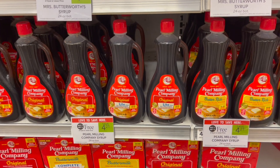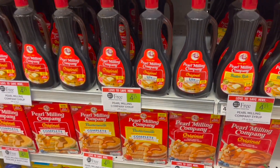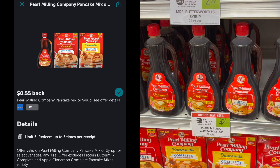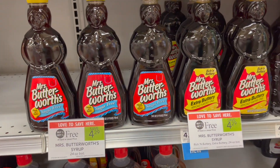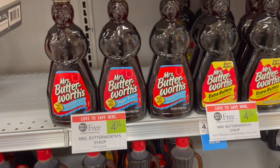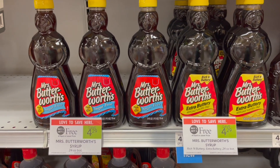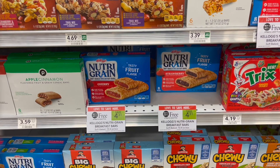The Pearl Milling Company syrup is also on sale buy one get one free at $4.21, but unfortunately we cannot use the dollar off of two coupon because the Ibotta rebate does indicate you cannot use coupons. So you can just pick up two at $4.21 and submit to Ibotta for 50 cents back on each, making your final cost just $3.21, or $1.60 each. Another option is the Mrs. Butterworth syrup — also buy one get one free at $4.29 — with a dollar off of two Publix digital, making your final cost $3.29, or about $1.65 each.